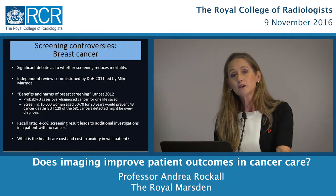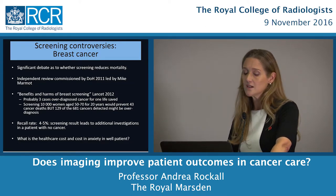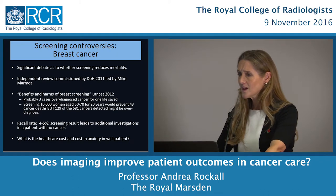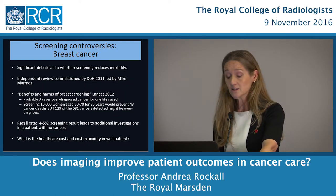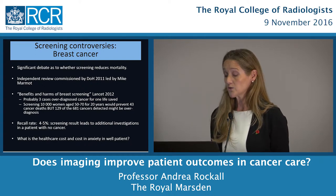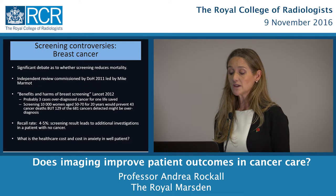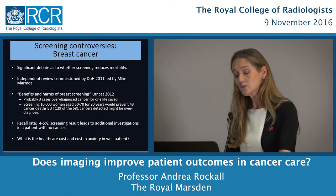There are plenty of controversies around screening, but the most established programme is breast cancer screening, and even here there is significant debate about whether it reduces mortality. An independent review commissioned by the Department of Health in 2011, led by Mark Marmot and published in The Lancet in 2012, found that probably three cases of over-diagnosis occurred for every single life saved. In screening 10,000 women aged 50 to 70 for 20 years, 43 breast cancer deaths could be prevented, but 129 of the 681 cancers identified may never have become evident or caused any harm.